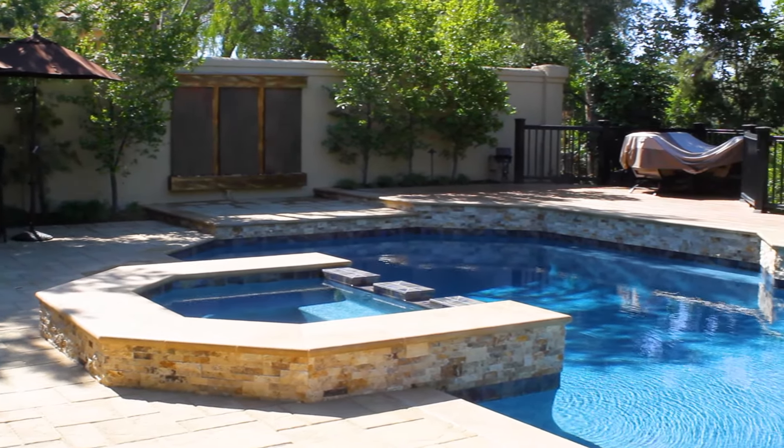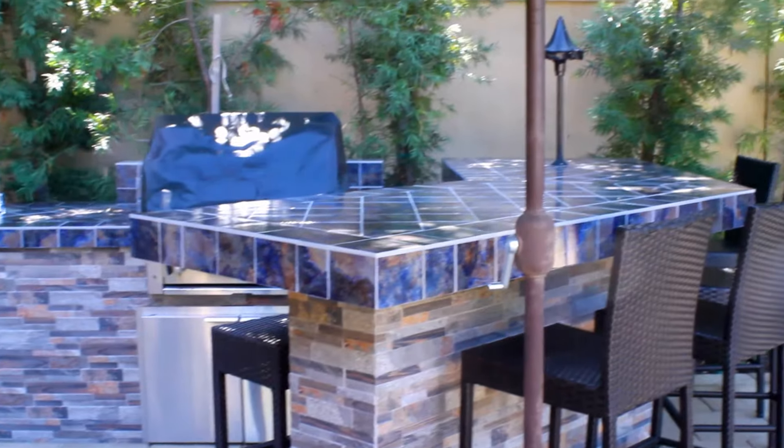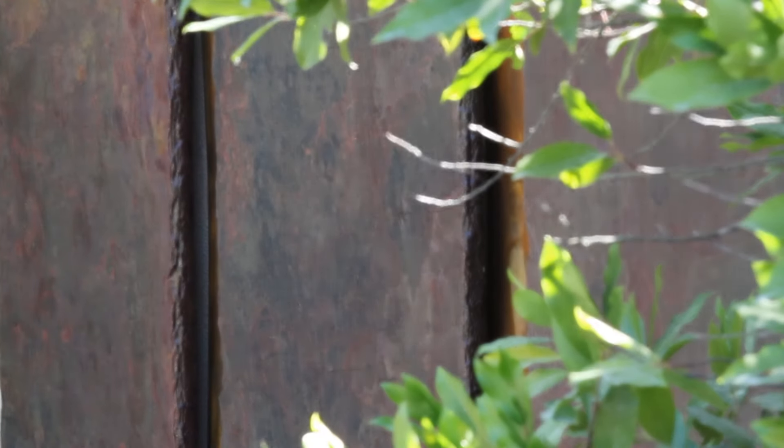We have grandchildren that are swimming constantly. We have friends over. The yard looks amazing at night. We did all upgraded outdoor lighting as well, put a fountain in, and we just love showing it off. It's really fun.